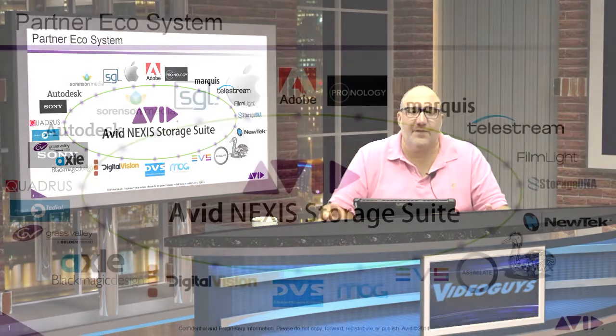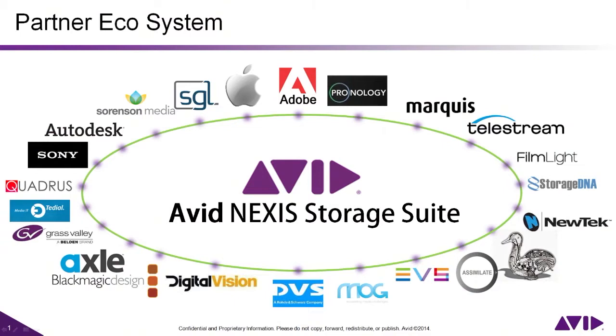I know many of you think that Avid is a closed system, even though they've been shouting the Avid Everywhere mantra from the rooftop. Check out this slide — look at all the third-party hardware and software vendors included on it. At NAB, Avid was even showing Adobe Premiere working seamlessly with Avid Interplay. If you're looking to move to shared storage and you want the best possible and affordable solution for content creation, the answer is simple: Avid Nexus Pro.